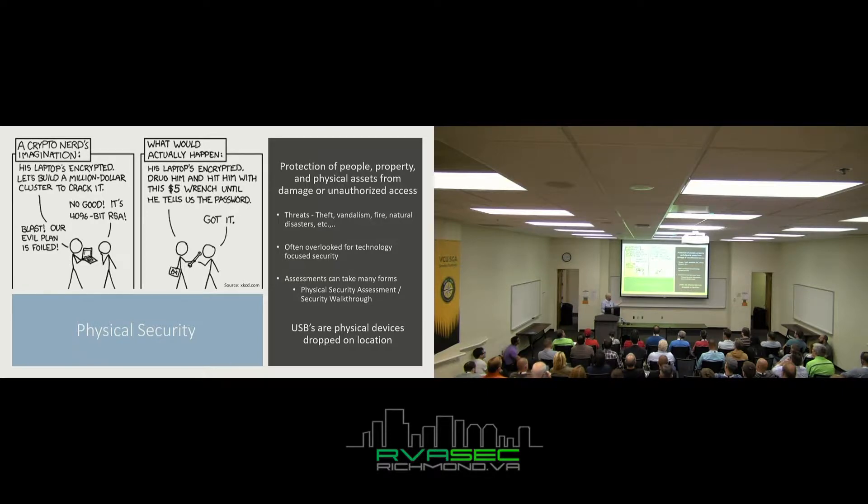How this relates to USBs: USBs are physical devices — I'm sure everyone here knows what a USB is, I have some pictures in here in case you don't. You drop them on location. That's the physical aspect of it.